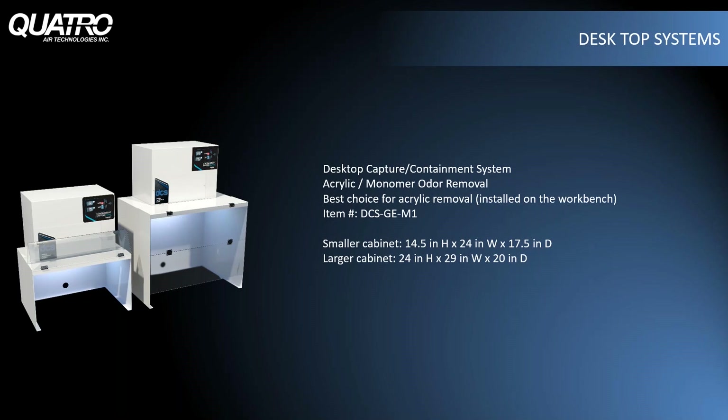If you have the room on the workbench or a counter, a desktop containment system — or DCS — is the most efficient way to capture monomer fumes or other harmful odors. Hinged plexiglass doors make it easy to access the cabinet's interior and create the negative pressure needed to suck up odors through the filters and send clean air back into the room. We also sell an exhaust kit for labs that wish to exhaust fumes to the outside. The LED illuminated cabinets come in two sizes depending on the space available.